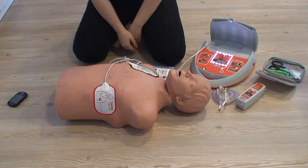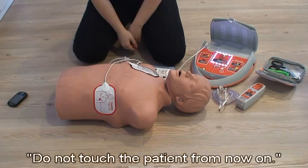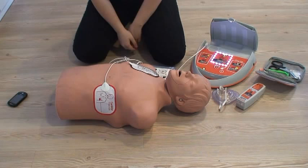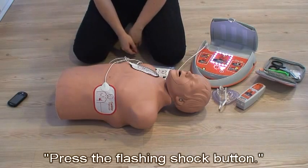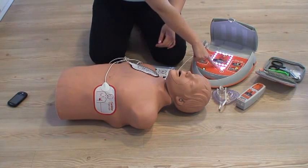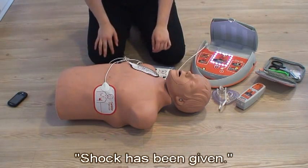Shock necessary. Do not touch the patient from now on. Preparing shock. Press the flashing shock button. Shock has been given.